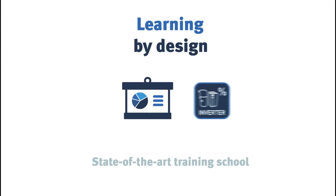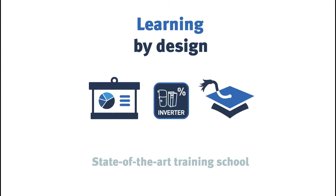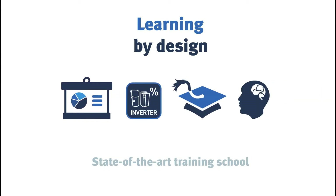Our state-of-the-art training school means that we learn by design, providing practical and theoretical training to all our employees, and externally throughout the industry using the latest technologies.